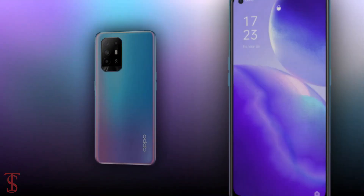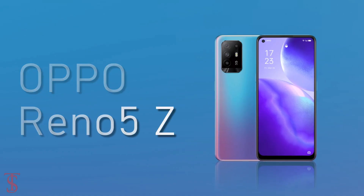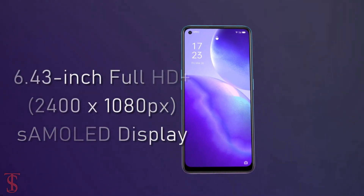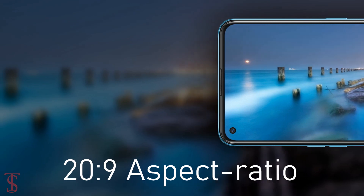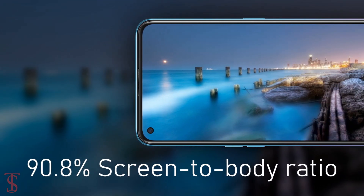Talking about the specifications, the Oppo Reno 5Z features a large 6.43-inch Full HD Plus AMOLED display with a 20:9 aspect ratio and 90.8% screen-to-body ratio.